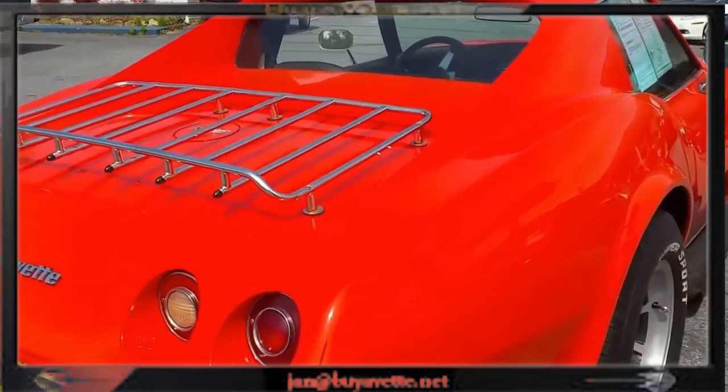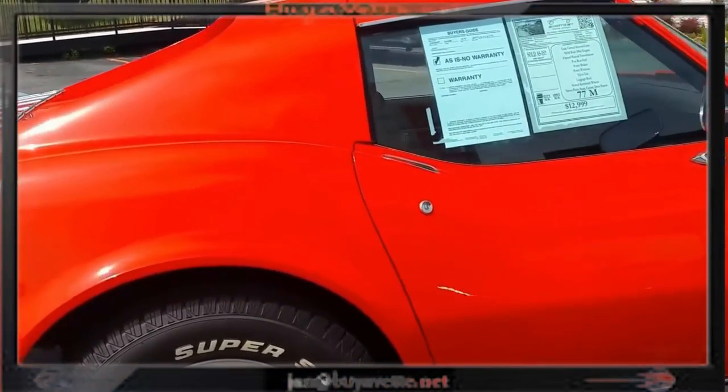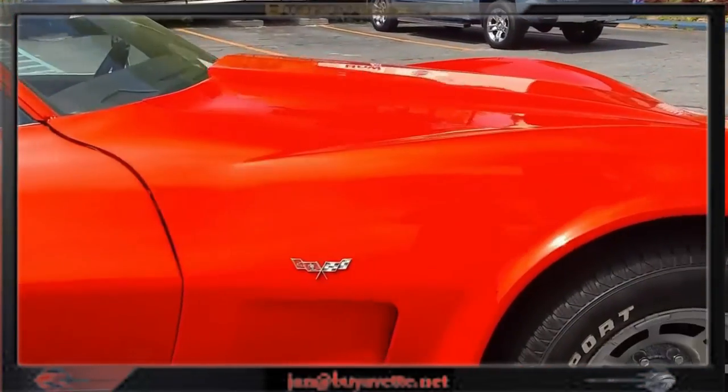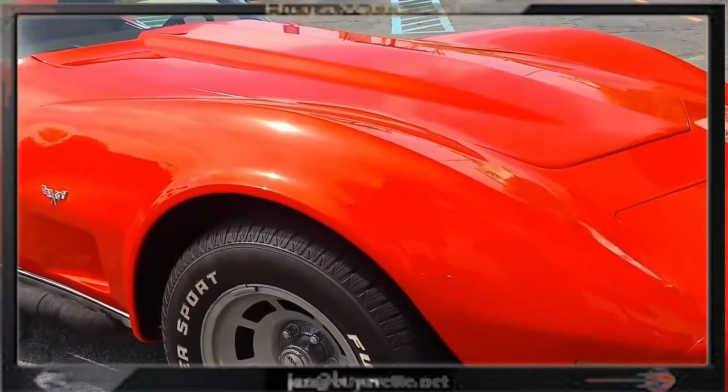Nice interior but a very solid drive. The power brakes — does not have power steering. Most of the stuff on the inside works and the car is solid like you see here.